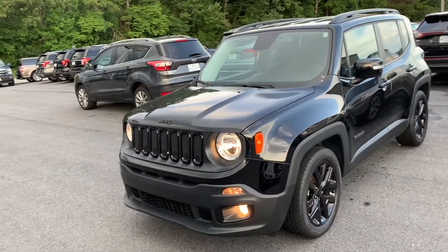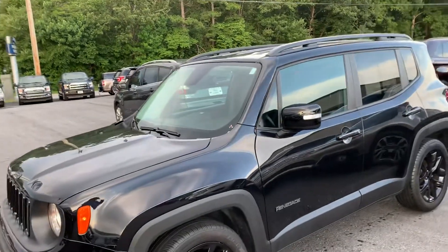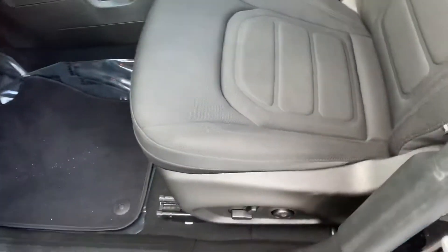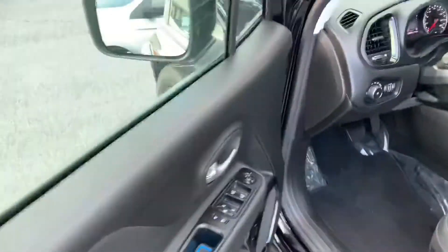Hey Jodi, this is Brad up at Chester T Ford. I want to do a quick walk around of this 2017 Jeep Renegade we've got. It's got 24,000 miles on it, it's in great shape — power driver's seat, navigation, back seats in good shape as well, one owner, clean Carfax, good tires.